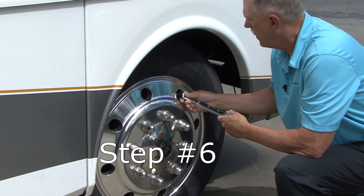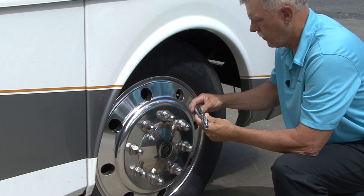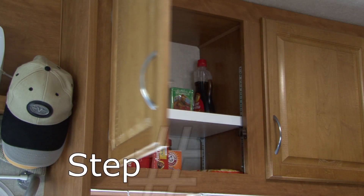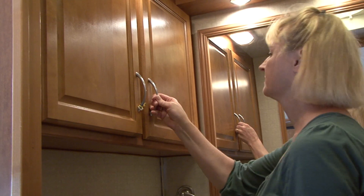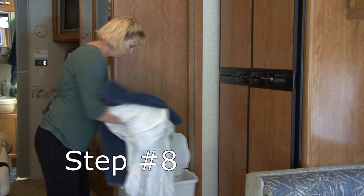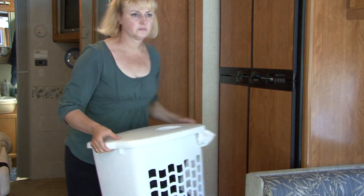Check the inflation pressure in the tires and adjust air pressure according to loads. Always check tire pressure when the tires are cold, before traveling more than one mile. Restock any supplies like coffee, canned goods, holding tank treatments, or toilet paper that you used during your last trip, so it's ready to go the next time. Wash bed linens, towels, and other items you used during the trip that stay in the RV at all times.